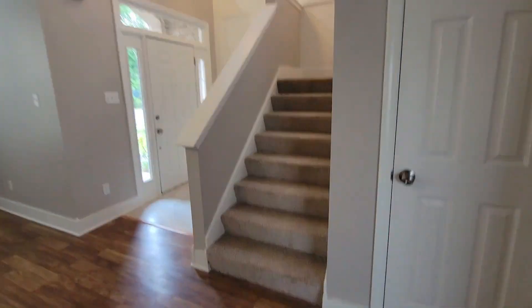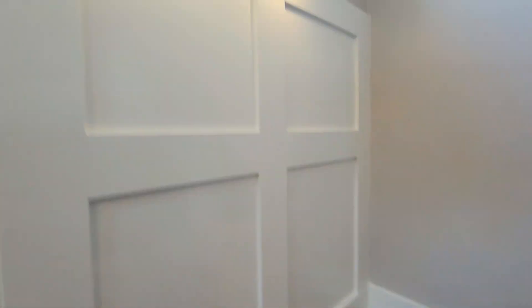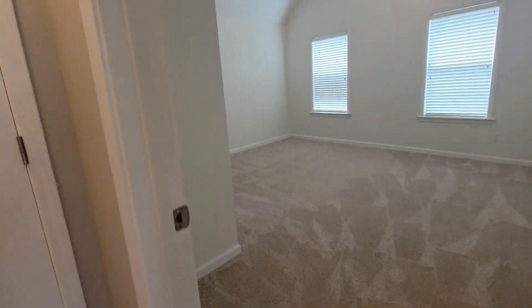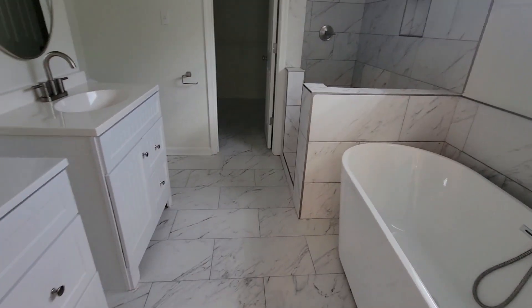We're going to head upstairs. I'll go ahead and turn the lights off as I go through since I've already got my listing pictures. We went carpet with the stairs and bedrooms upstairs — new light fixture there. They did the final cleaning today, but again we were dealing with a materials delay. We've got everything done in here.